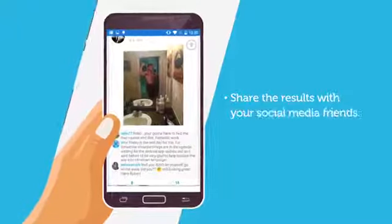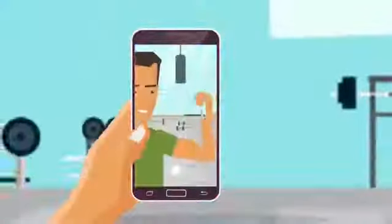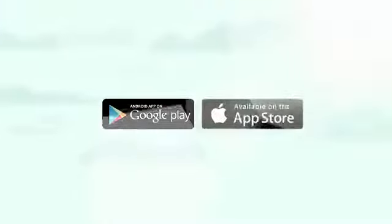Directly share the results with your social media friends to stay motivated and engaged. If you want the results you've always dreamed of, download the app from Google Play or from the App Store.